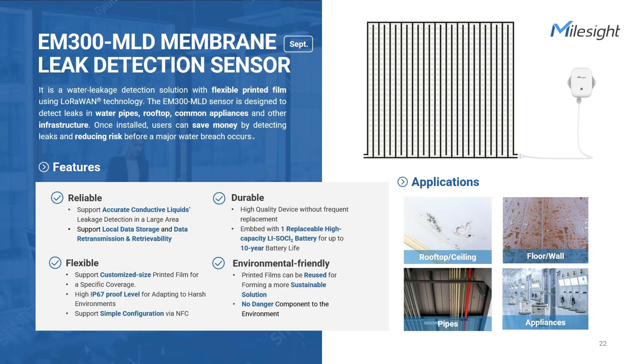With Milesight water leak detection sensors, there is no need to worry about water leakage in a smart building. We already have sensors for spot and zone detection, but the new EM300 membrane detection sensor will cover different requirements because of flexible printed membranes. There's no need to replace them after use — membranes are 100% reusable, and you can understand the severity of a leak. It's designed to cover any area or appliance you want to monitor, such as water pipes, gas lines, and common appliances. With smart sensors installed, you can detect leaks and mitigate risks before major water damage occurs, with an operational life of up to 10 years.